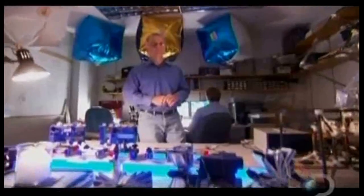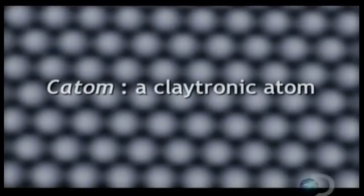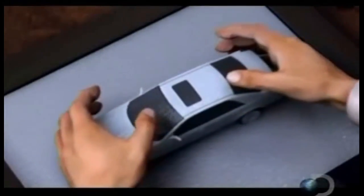Seth Goldstein, a professor at Carnegie Mellon, is one of the developers of Claytronics. Claytronics is a form of programmable matter — a collection of submillimeter computers. These tiny programmable computers are called catoms, Claytronic atoms. Just like atoms are the building blocks of everything in the universe, catoms are the basic units of Claytronics. Put enough of these catoms together, give them a command, and they can assemble themselves into just about anything you want.